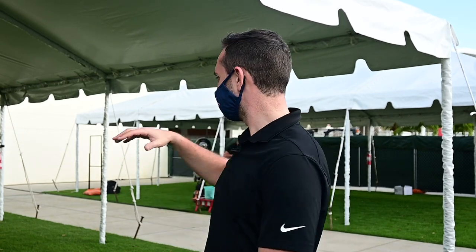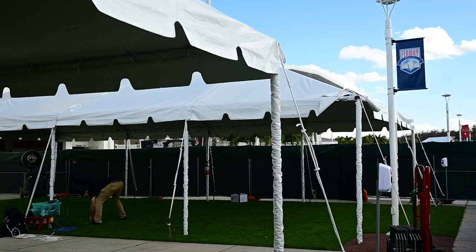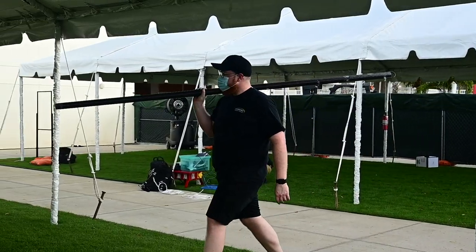Typically photo day happens in a big indoor room, but given COVID and everything going on we have protocols to follow and everything has to be outdoors. Behind me you can see these tents — they're empty now, but we're going to transform them into our photo day setup. We've got pipe and drape coming in to form little photo stations, helping us separate out wind and light since we're outdoors.